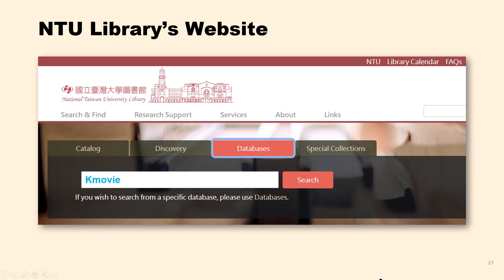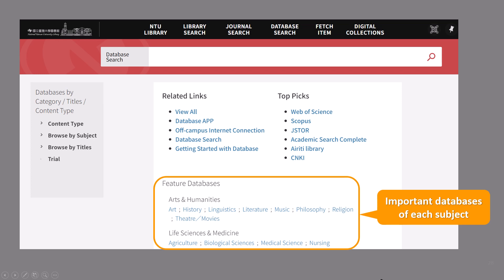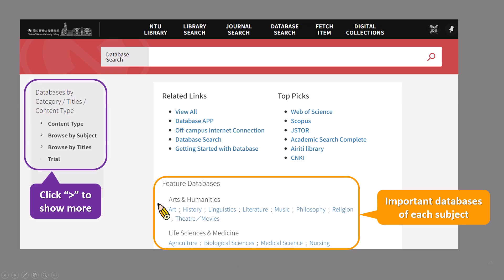If you already know a specific database, you can type the database title in the search bar and click search. If you want to browse all accessible databases through NTU Library, just click the link under the search bar, and it will connect to the links of databases. In the featured databases section, there are some important databases for each subject.